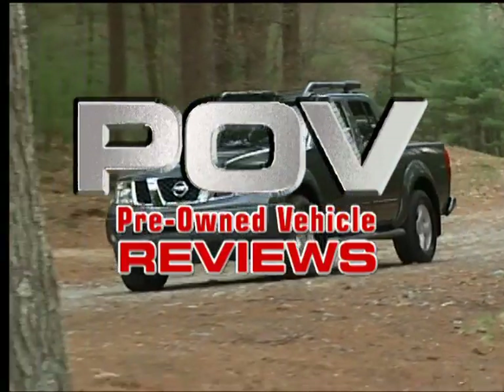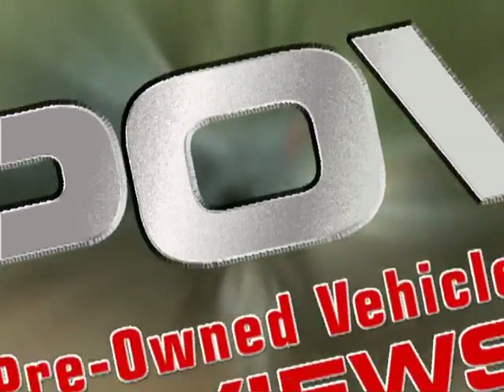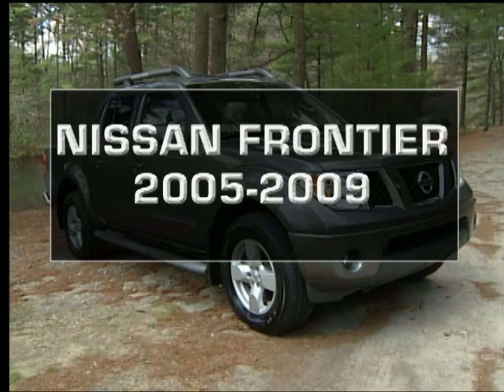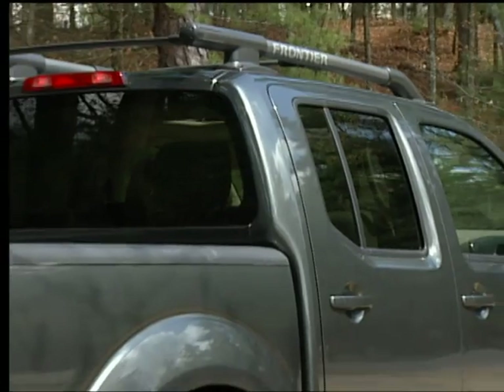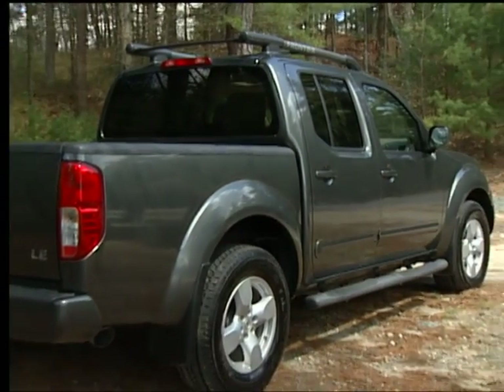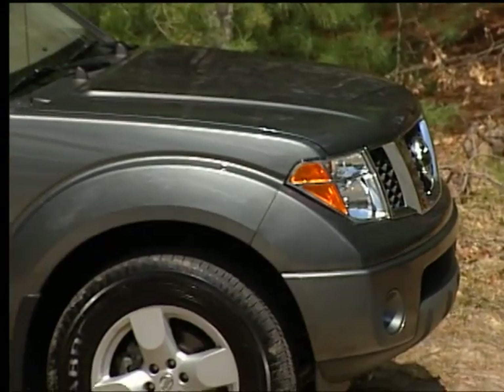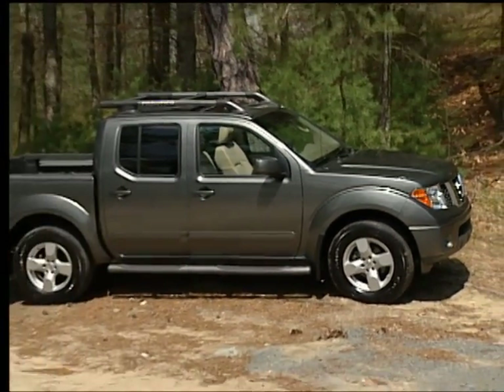You're watching a Wheels TV POV review, the fastest and easiest way to shop for a pre-owned vehicle. For the 2005 to 2009 Nissan Frontier pickup — when introduced for the 1998 model year, the Nissan Frontier immediately helped to further popularize the notion of a compact pickup truck in America. For the 2005 model year, a restyled second-generation midsize Frontier debuted.